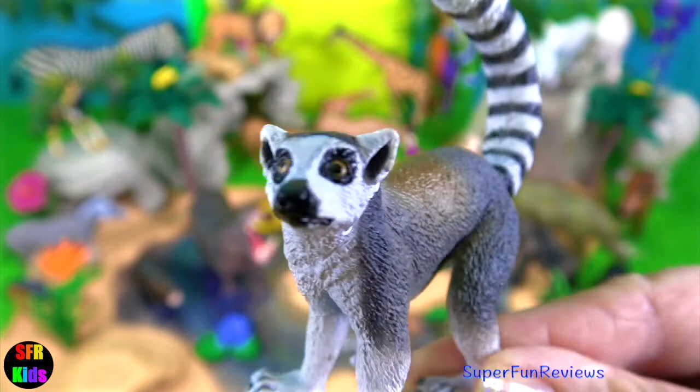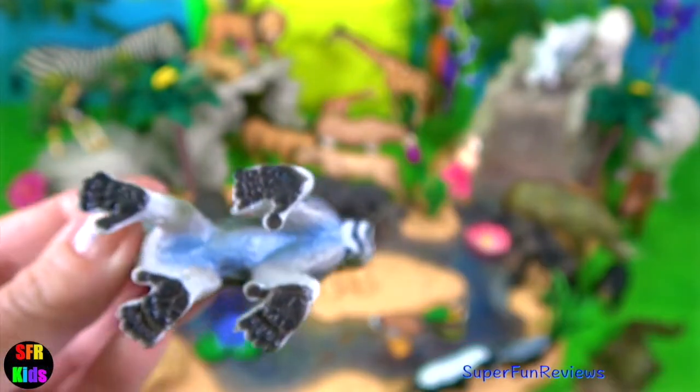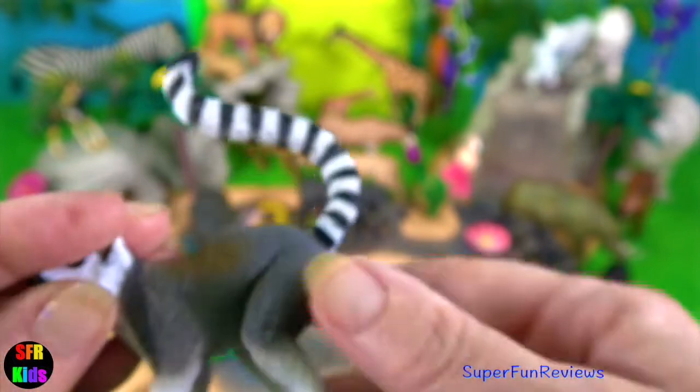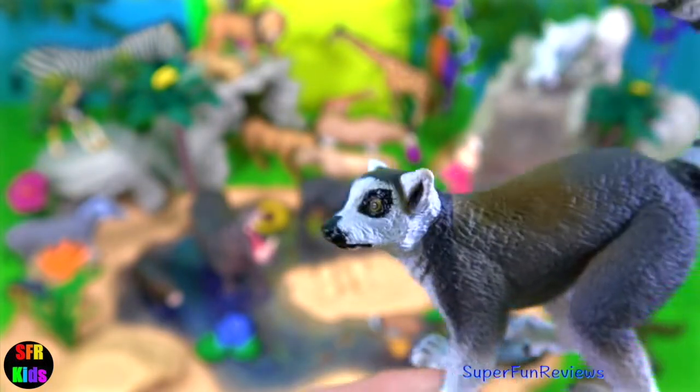The ring-tailed lemur is only found in Madagascar. They're easy to recognise by their tail. They can climb quite well but prefer to spend a third of their time on the forest floor looking for food.